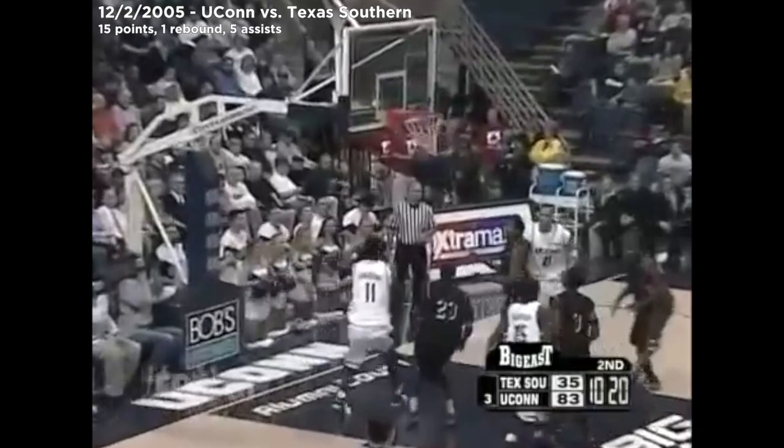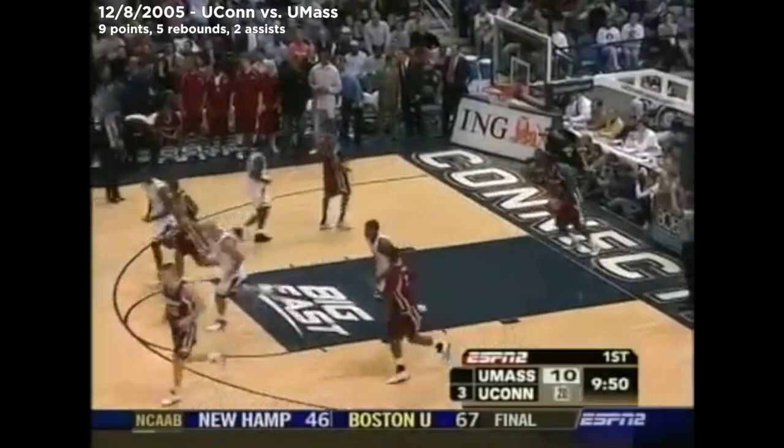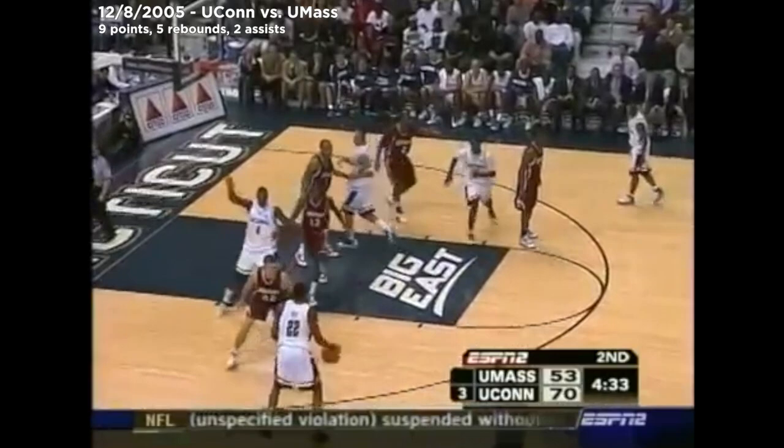Freshman out of Houston, which is where the Texas Southern campus is located. Denham Brown knocks down a two — foot was on the line. They have four transfers sitting out right now. There's another three — this one for Denham Brown.